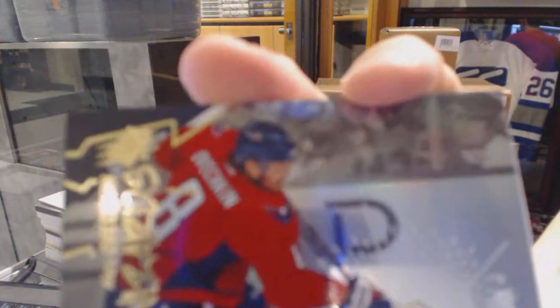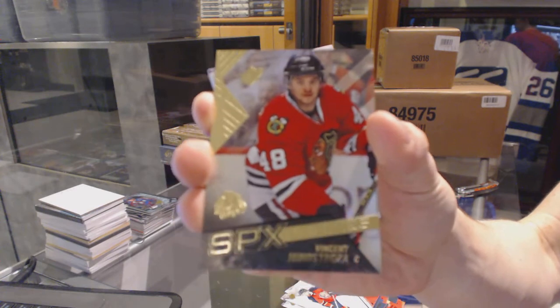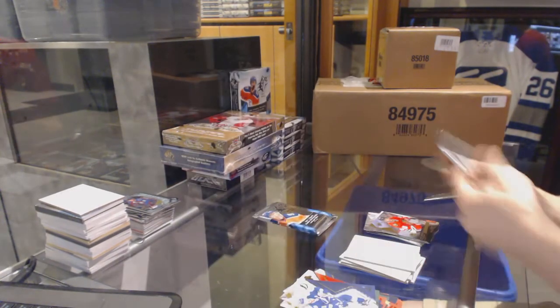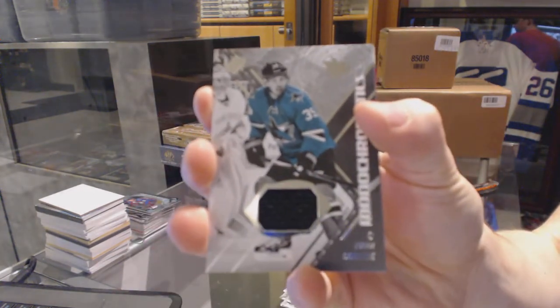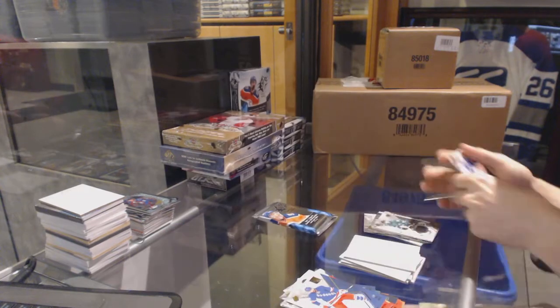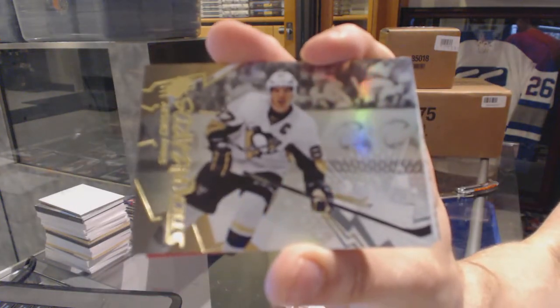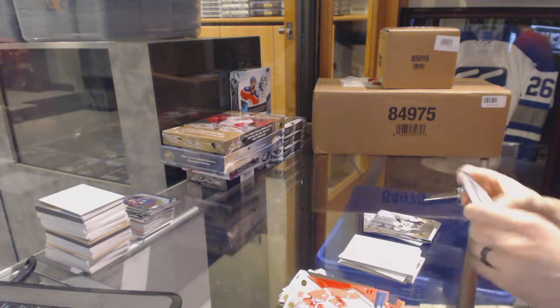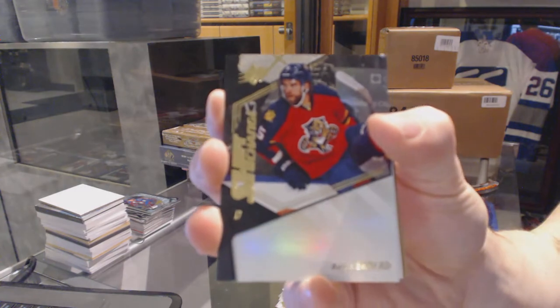Stick Wizards for the Washington Capitals, Alex Ovechkin. Rookie for the Chicago Blackhawks, Vincent Henestrosa. Monochromatics jersey for the San Jose Sharks, Logan Kutcher. Stick Wizards for the Pittsburgh Penguins, Sidney Crosby. And a Shift Change for the Florida Panthers, Aaron Ekblad.